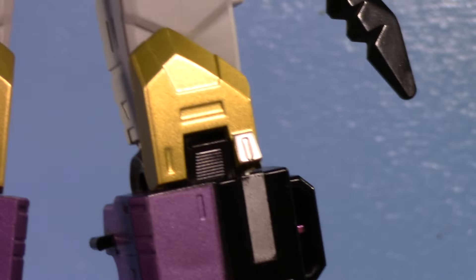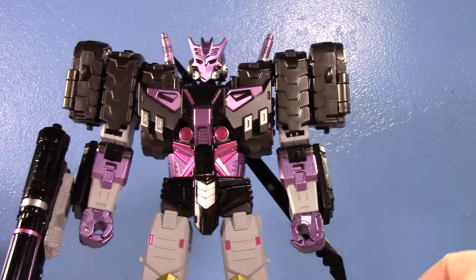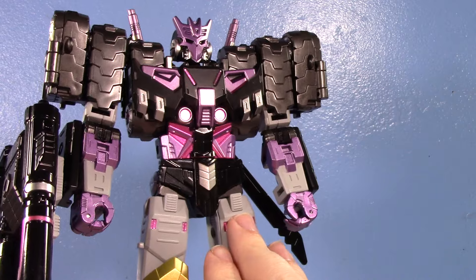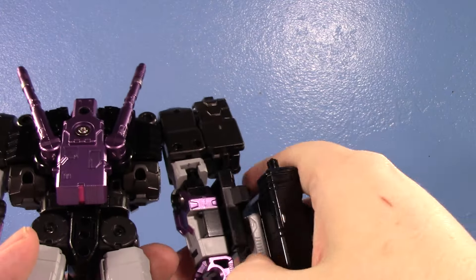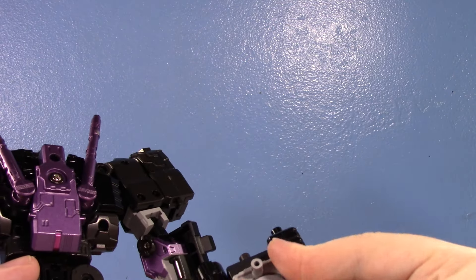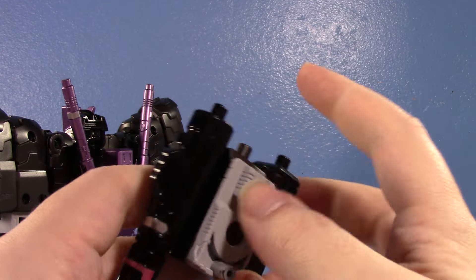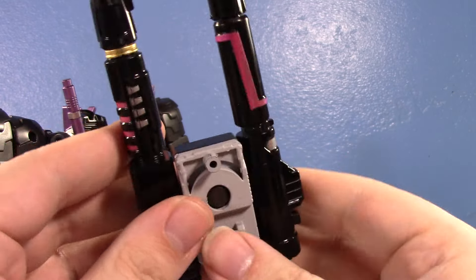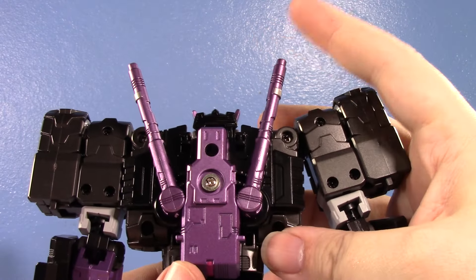Overall this Tarn is gorgeous — I love the paint, I love the heft, I love the size. I adore this upscaled Tarn, and again it's the same retail price as the original. So let's go ahead and transform this and compare the tank modes. We'll remove the weapons, I'll transform the small one off screen, and then for this one we just rotate it for tank mode.